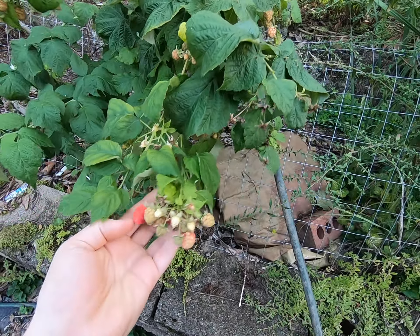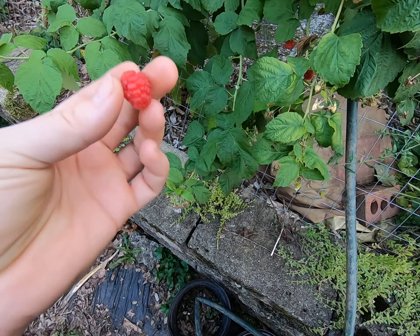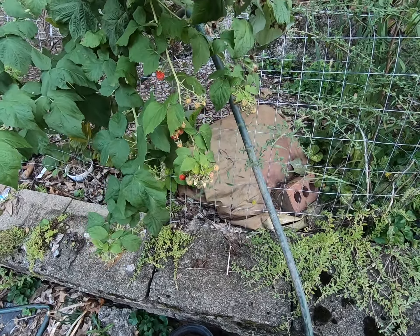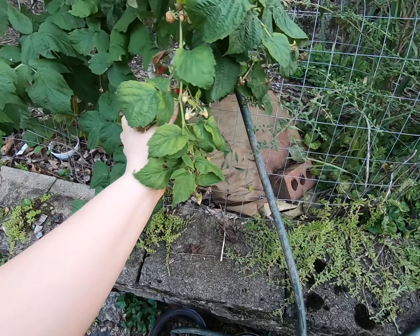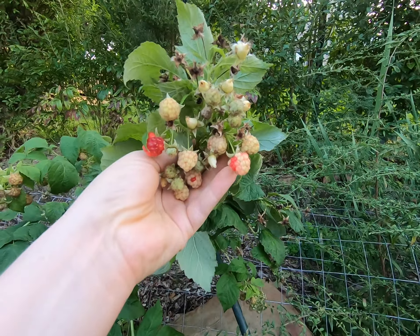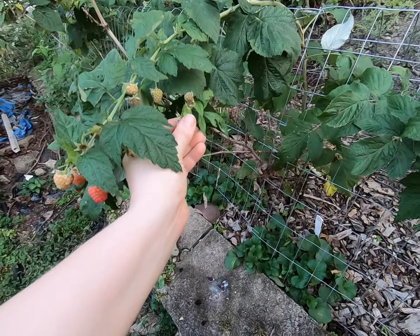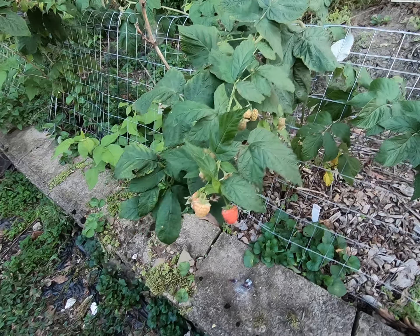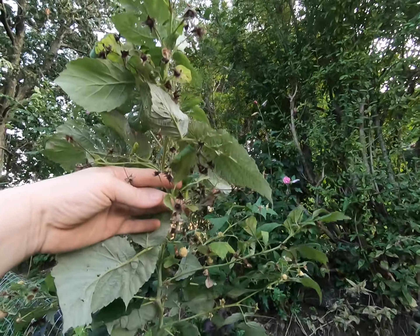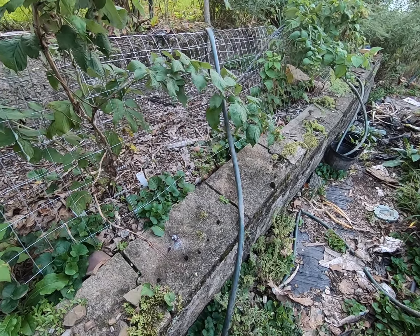I harvested these earlier today and they weren't ripe at lunchtime, but it's now 7pm and they're ripe. If you let raspberries go more than two days, they start to drop off from being overripe and end up as little raspberry puddles. They're so good — I can't handle how delicious these are. Really excited that they're doing so well and settling in.